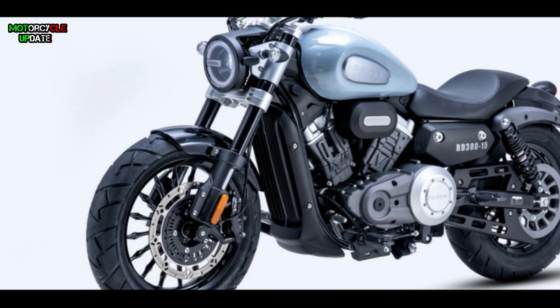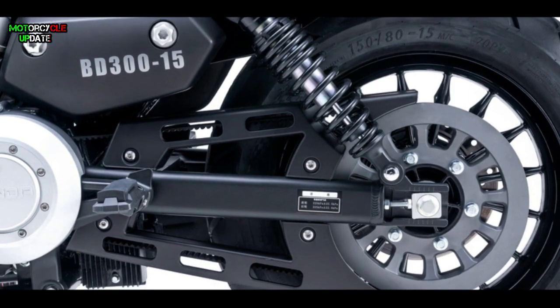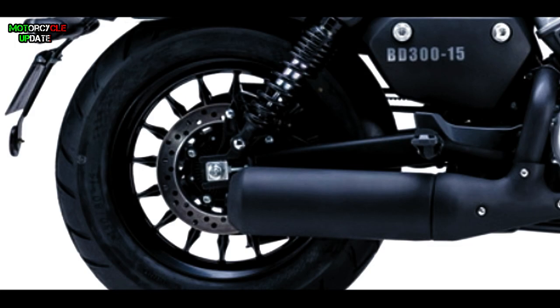For its suspension, at the front side this bike is equipped with upside-down front forks that perfectly support the 16-inch front wheel. At the rear side, the BD300 Chinchilla has a dual shock absorber and a 15-inch rear wheel. To ensure your safety, the braking system uses disc brakes for both front and rear wheels, complete with ABS.